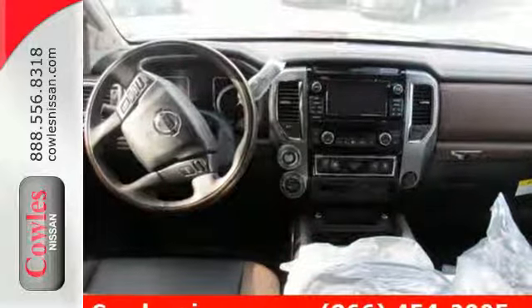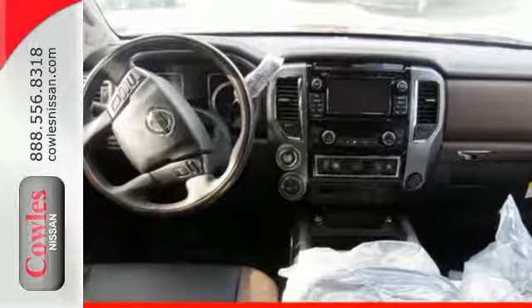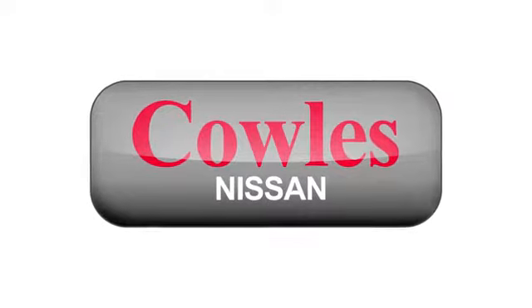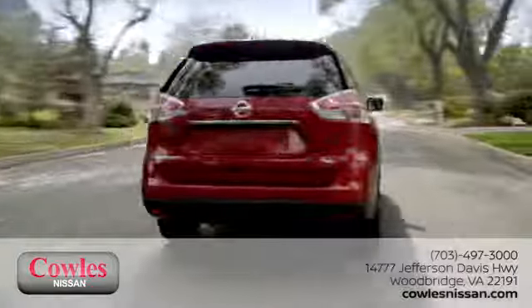This Titan XD is ready to meet the demands of your day. Come in for a test drive. You're not just a number at Cowles Nissan — you're a family member.